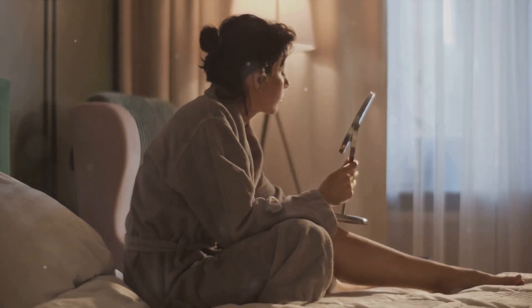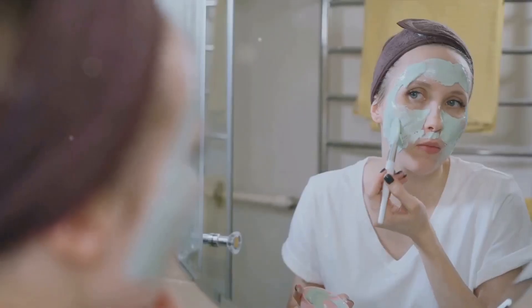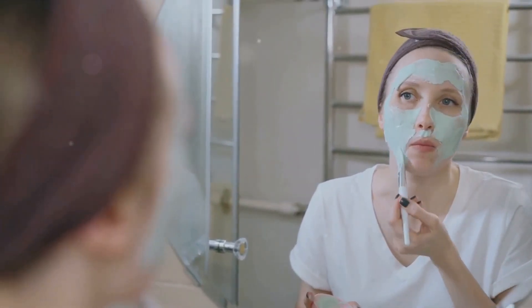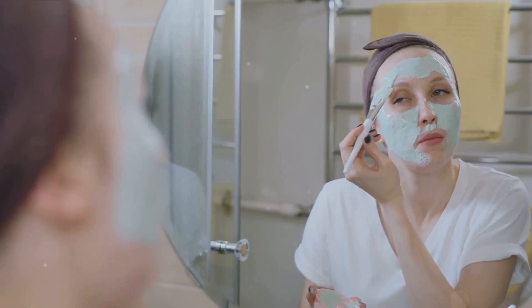Your nighttime skincare routine is a crucial part of maintaining healthy, glowing skin. It's like a nightly spa session for your skin, helping it to repair, rejuvenate, and prepare for the day ahead. Are you ready to uncover the secret to flawless skin? Let's dive into the routine.